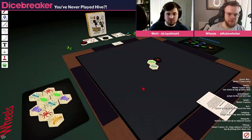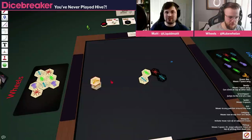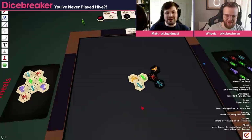Grasshoppers jump in a straight line — they jump to the first available free space. They can jump over unlimited pieces, but always jump from an edge rather than a corner. Spiders crawl exactly three spaces, no more, no less — it's almost like rotating them around the edge of a hexagon. Both our bees are down now, so we're allowed to move pieces. On your turn, you either move or place, and you can never remove pieces once they're down.